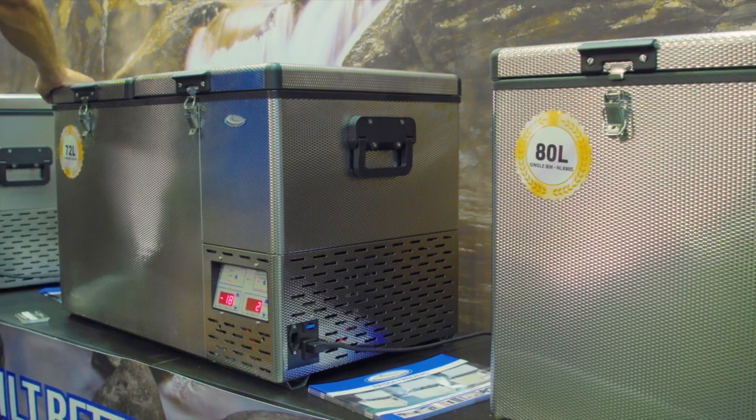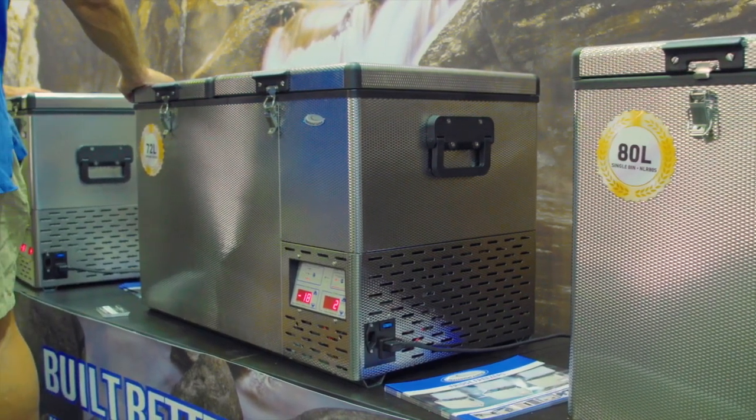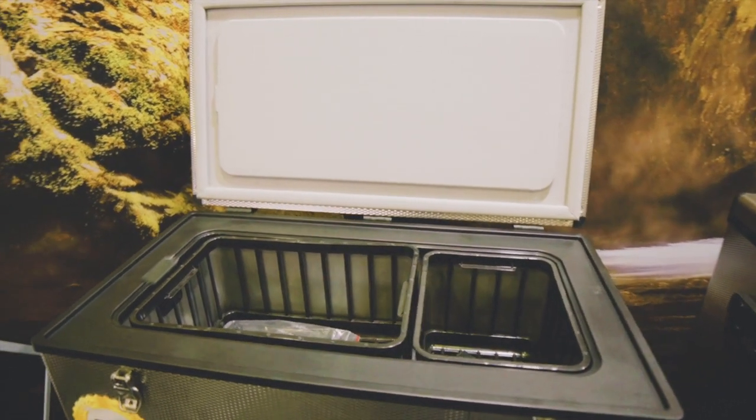Approximately 1.43 amps, right up to 2.5–3 amps. How do they do it? They do it through their very special cavity insulation.